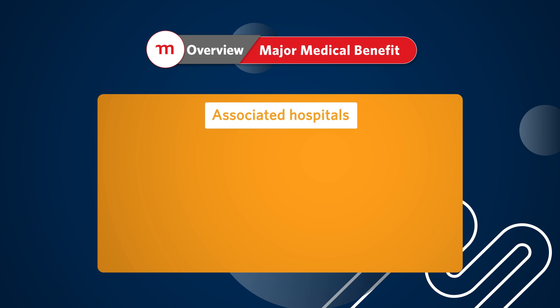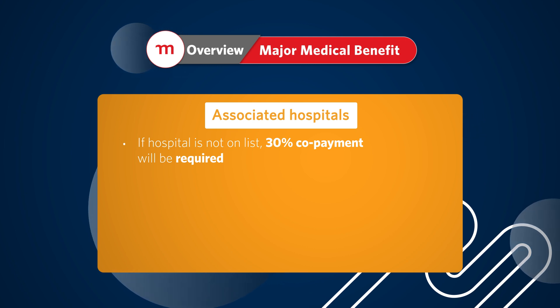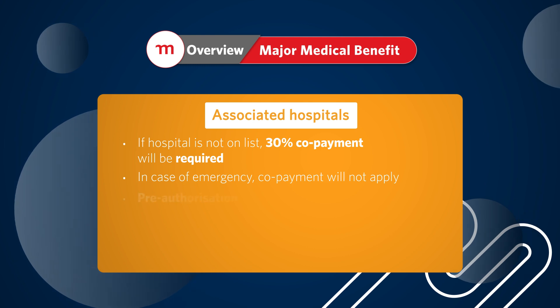If you decide to go with associated hospitals but end up in a hospital which is not on the associated list, you will be liable for a 30% co-payment. This co-payment will not apply in the case of emergency hospital admissions.